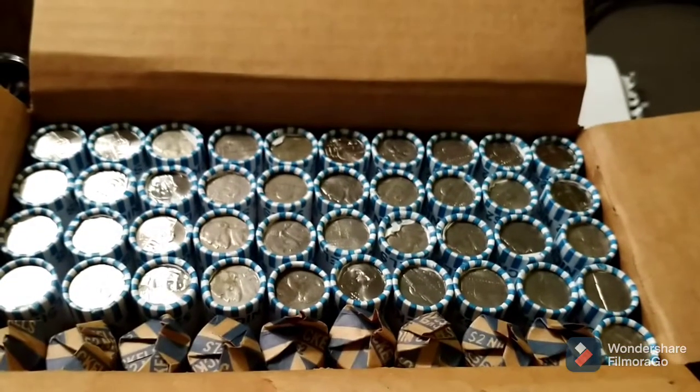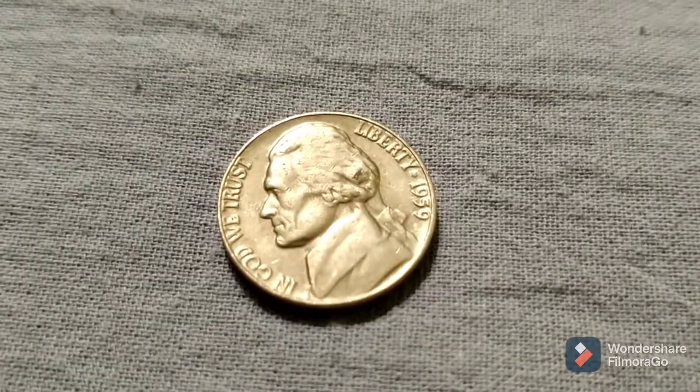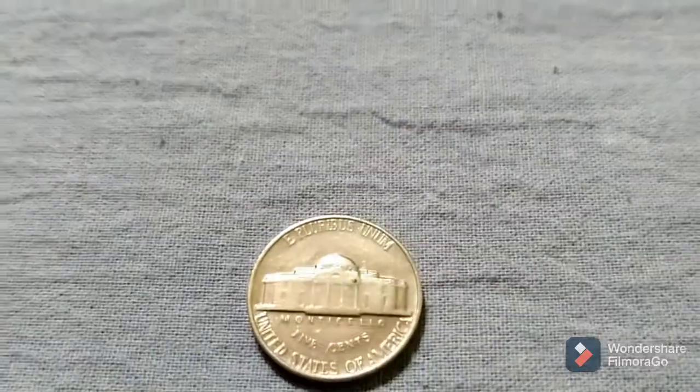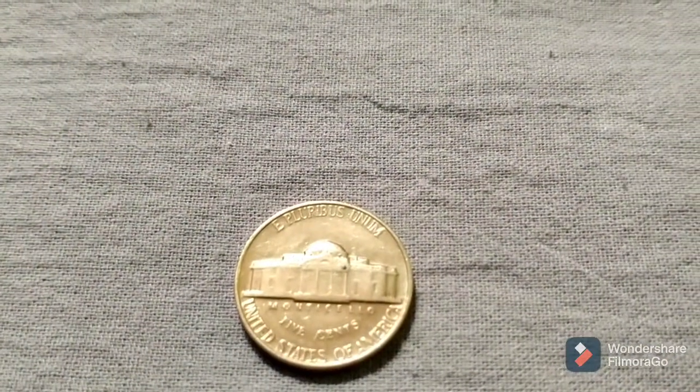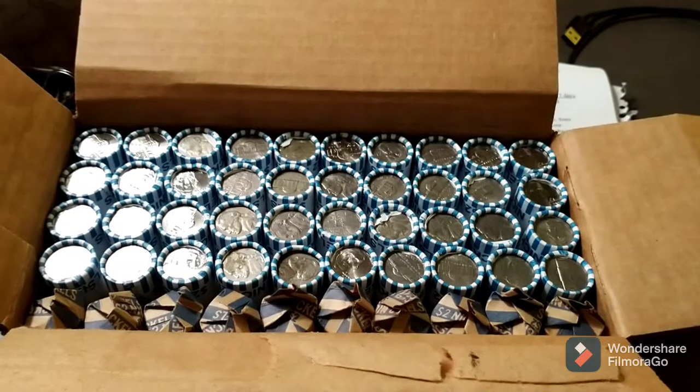Just finished up roll number nine and we found a 1959. Do we have a mint mark? Philadelphia. We'll be back with the next.